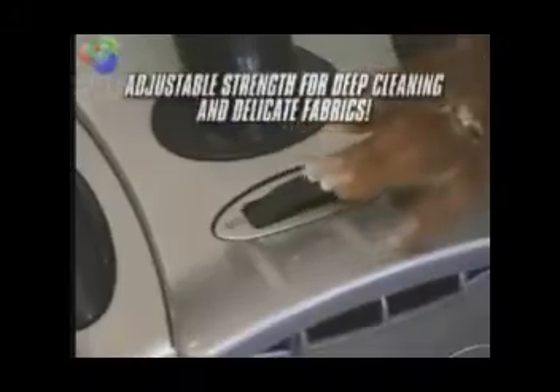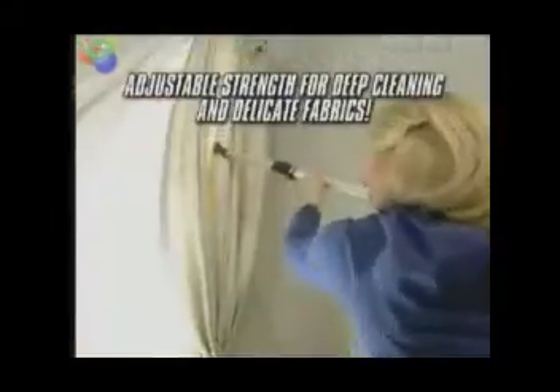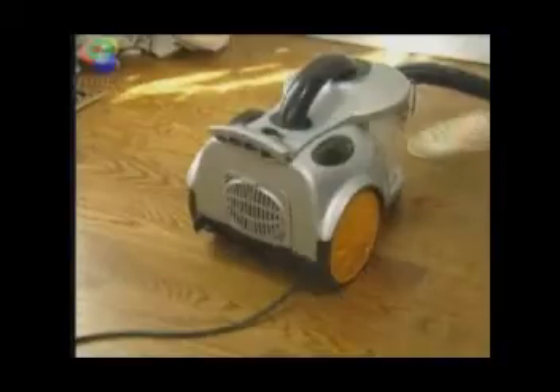The telescopic cleaning wand and quick-change crevice tool makes short work of upholstery. And the adjustable suction power control means you can choose maximum power for dirt deep down in carpets, or minimum power for delicate drapery and floor rugs.